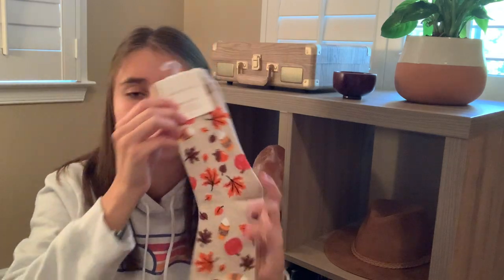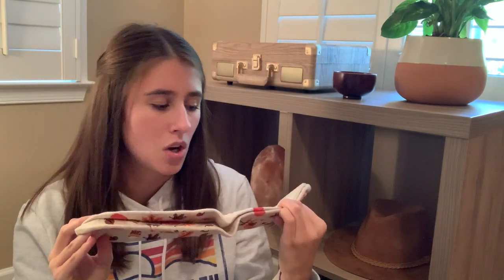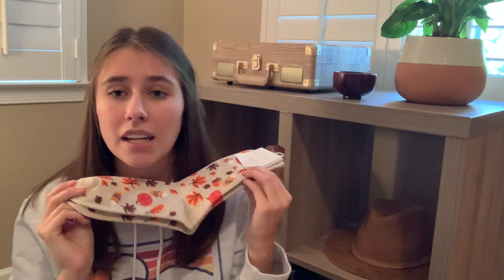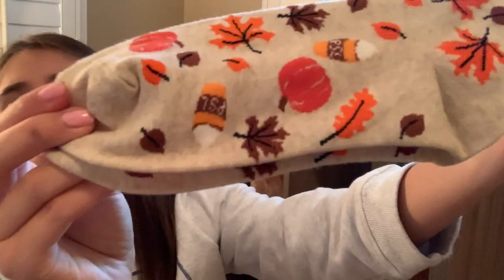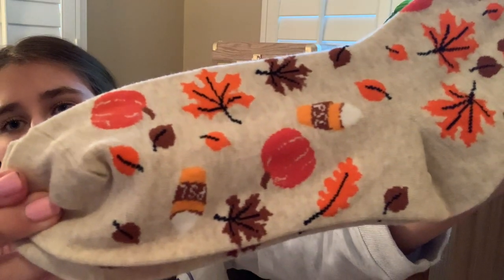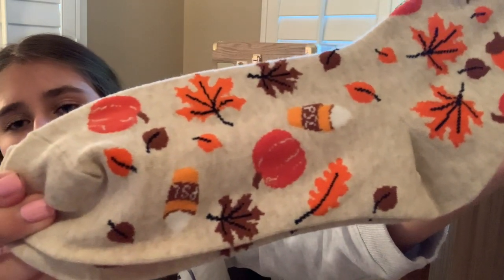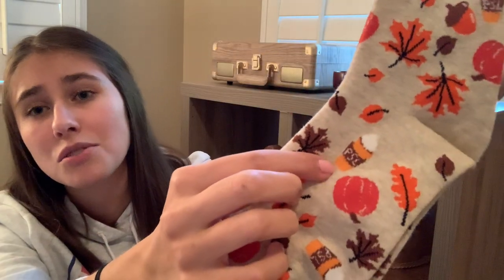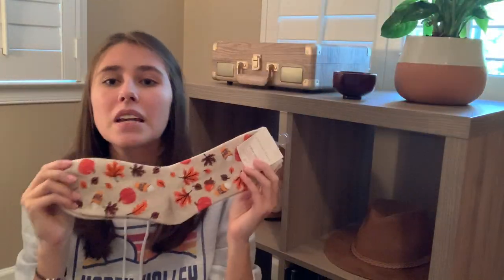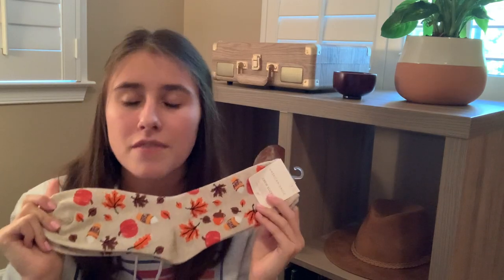My next item is these cute pumpkin spice latte socks. Aerie socks are one size fits all, but if you've ever had a pair you know they're the best. Up close you can see little leaves, little pumpkins, pumpkin spice lattes — shout out to Starbucks. These socks are so cute, so comfy, and they don't fall down when you're wearing them, which is really nice.